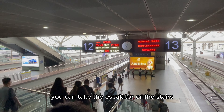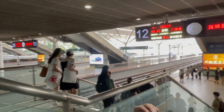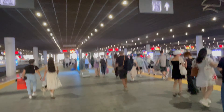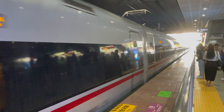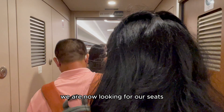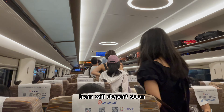You can take the escalator or the stairs. This station has like 20 tracks. So here comes our train — now we're going to get on it. We are now looking for our seats; seats are pre-assigned. The train will depart soon.